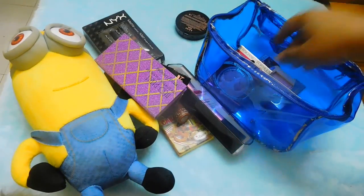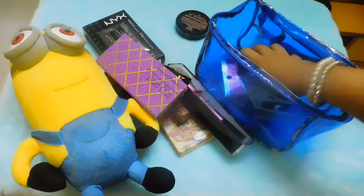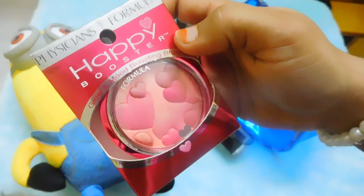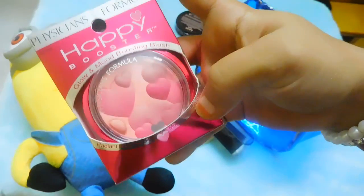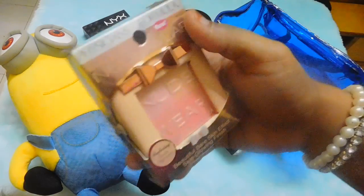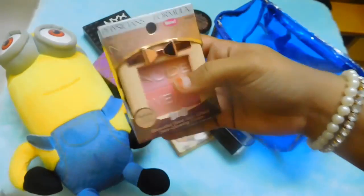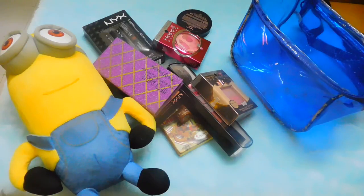The main reason I shopped from Ulta was to get the brand Physician Formula — their products were on my wish list for so long. I was dying to get their blushes. I got the Physician Formula Happy Booster Glow and Mood Boosting Blush in the shade Rose — I'm really excited to try this and haven't opened the packaging yet. I also got the Physician Formula Glowing Nude Blush, also in the shade Rose. These two blushes were on my wish list for so long and I'm thrilled to finally have them.